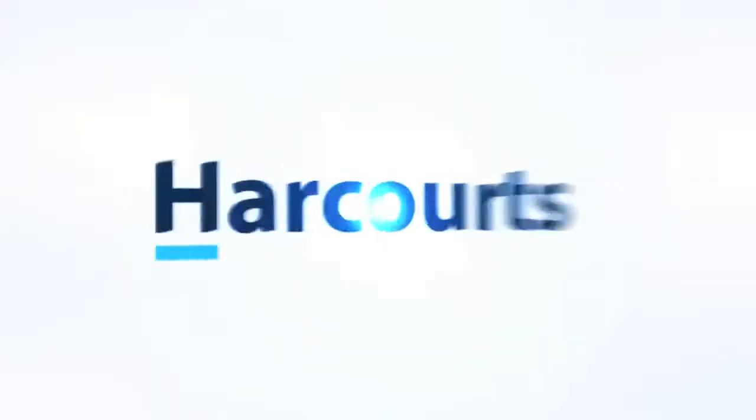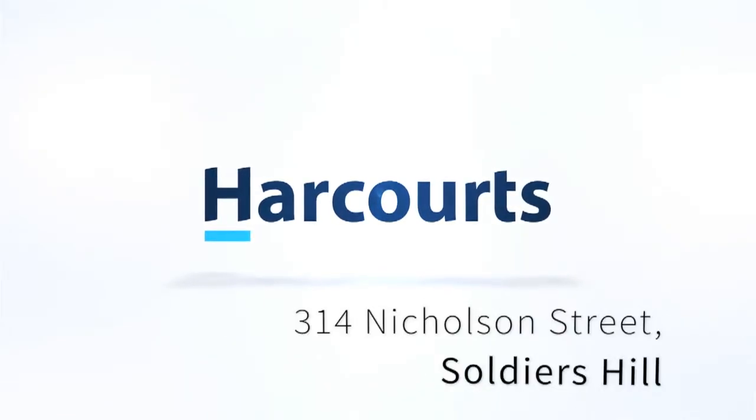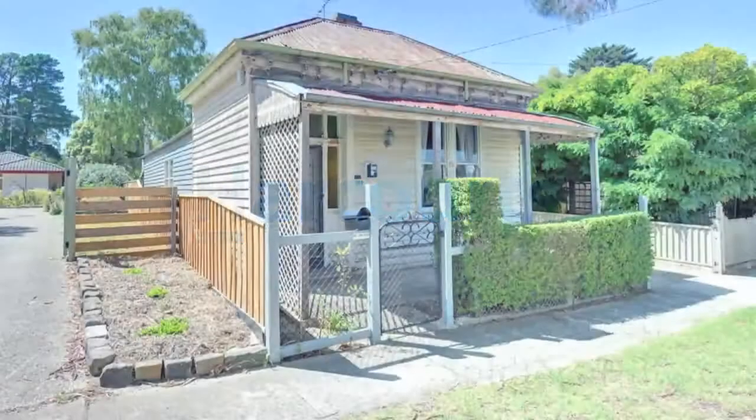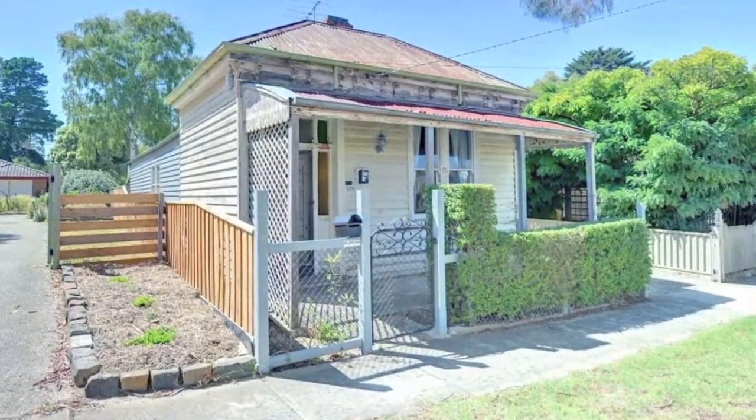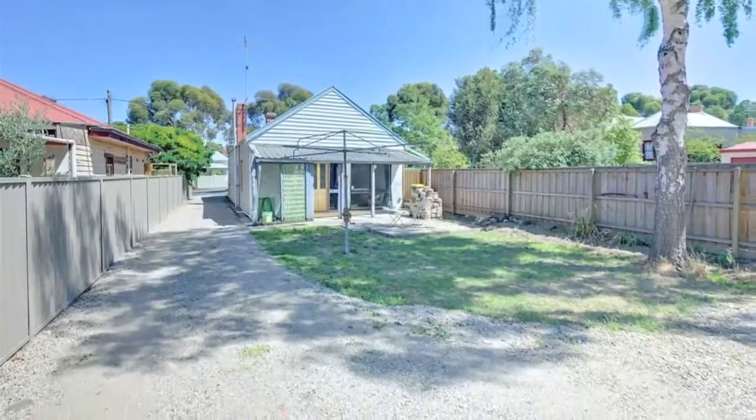Hi, I'm Pete Burley from Team Burley, Harcourts Ballarat. This is a great investment or first home opportunity, come and have a look. This neat and well presented home in popular Soldiers Hill is sure to tick all the boxes for the first home buyer, developer or investor.